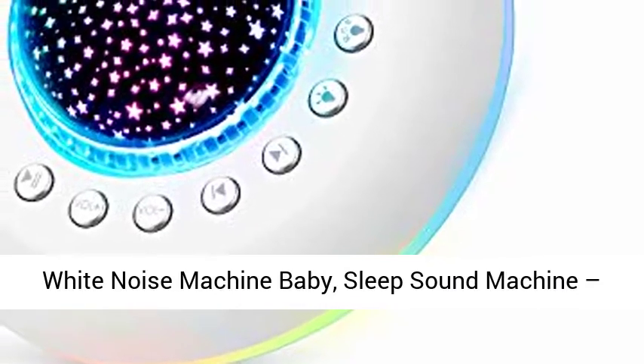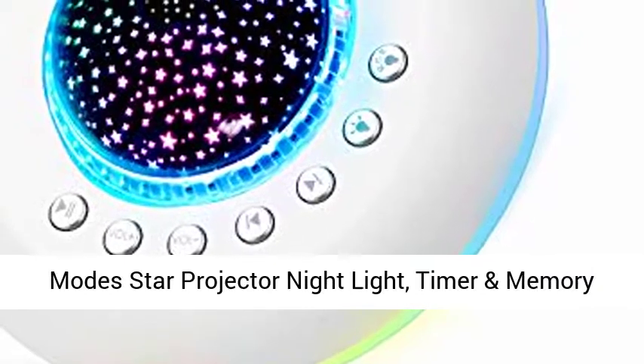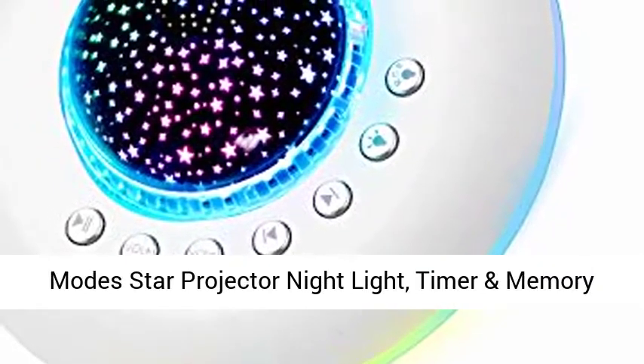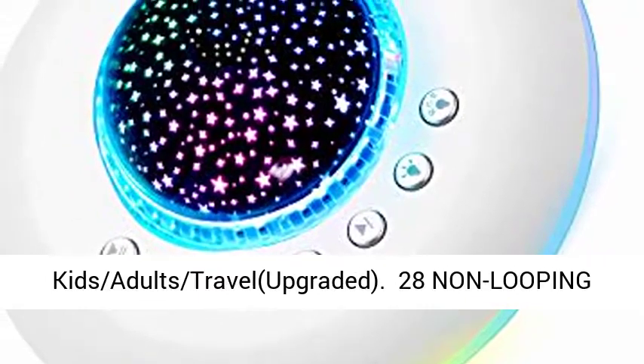White Noise Machine Baby, Sleep Sound Machine with 28 Non-Looping Soothing Nature Sounds, Lullaby, 10 Mode Star Projector Night Light, Timer, and Memory Sleeping Soother for Kids and Adults — DRAVL.